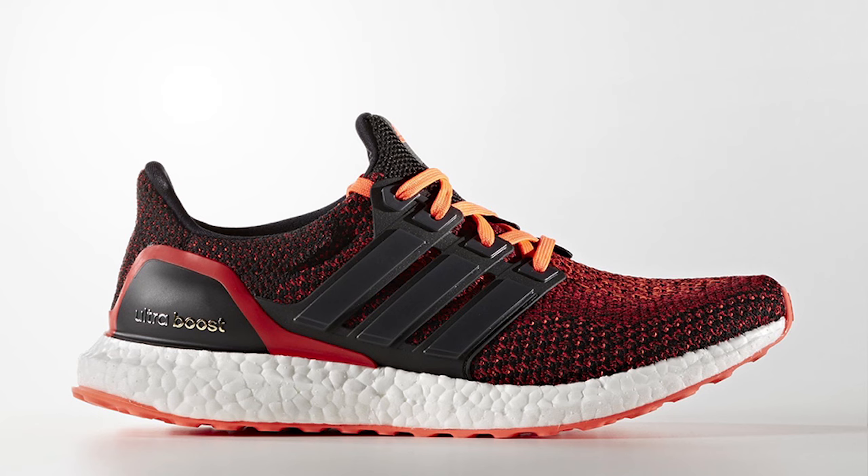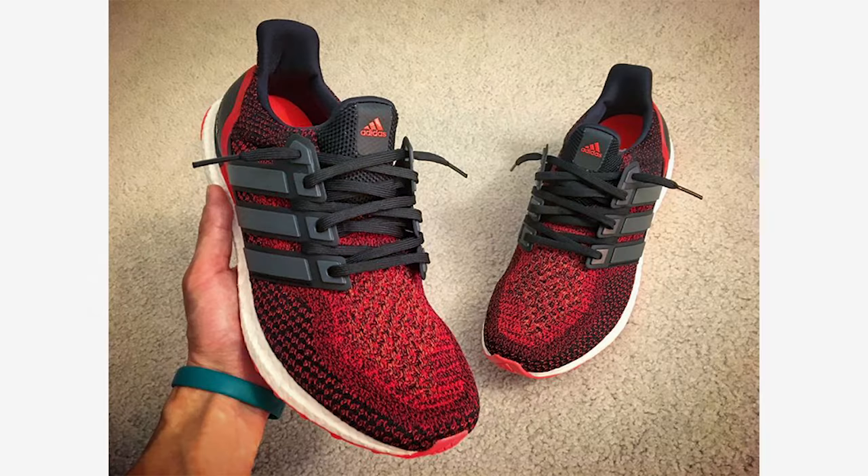Kicking off this week, Adidas released the new Solar Red Ultraboost on Monday, May 16th. Featuring a heathered gradient Prime Knit upper, the Solar Red Ultraboost is available in most sizes with links to purchase in the description.